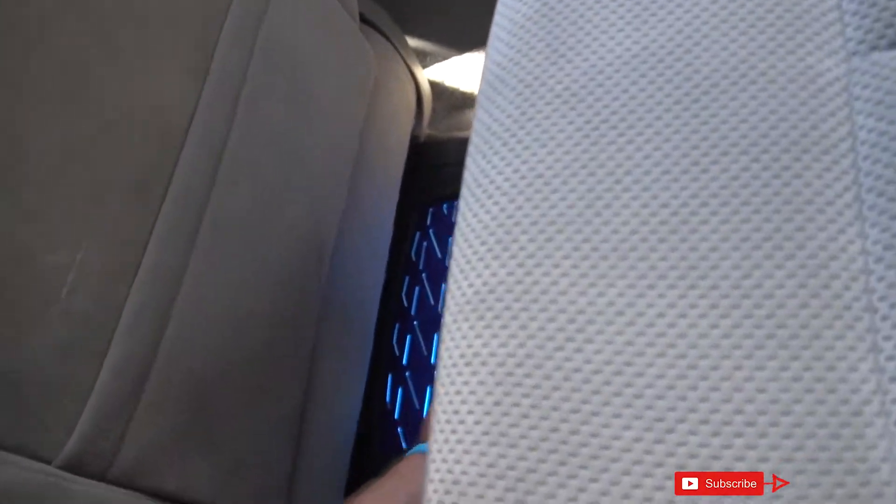I'm going to put one right here and the other right here in the back seat. All you got to do is just let it sit overnight, and then the next day that onion will have absorbed the odor and that fish smell — that rotten bag of shrimp smell — will be gone.